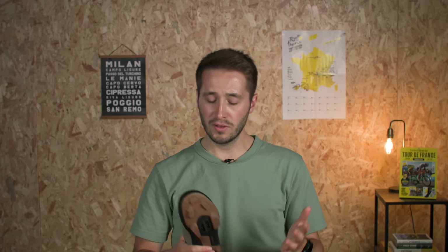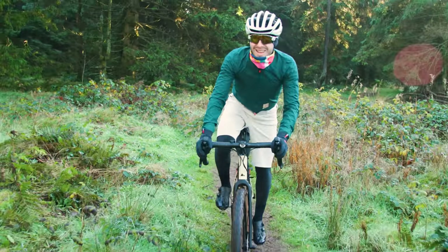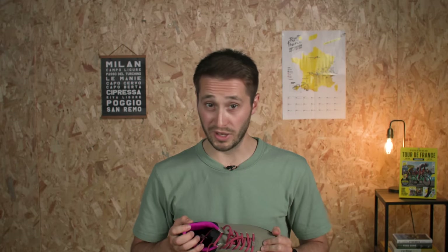I want to focus on the things that Specialized says makes these gravel specific. Many of us, when we go for a gravel ride, will get to a bit that we can't ride. Here in the west of England, that's about every 100 yards.